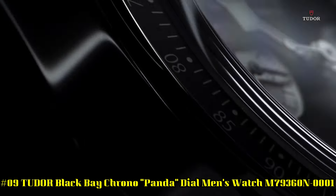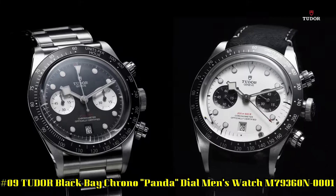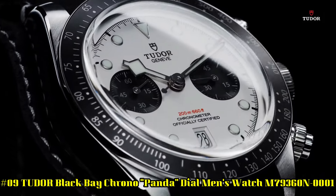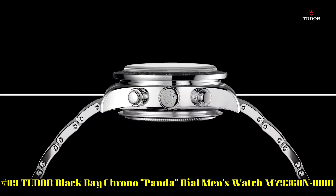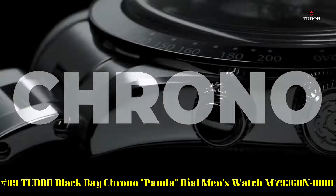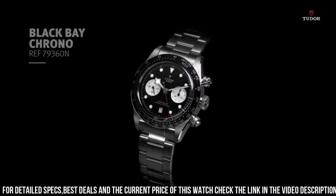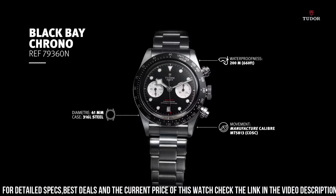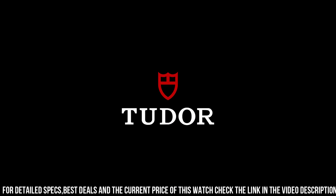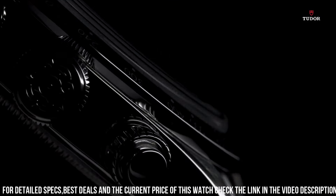Number 9: Tudor Black Bay Chrono Panda Diamonds Watch M79360N0001. Silver tone stainless steel case and bracelet. Fixed silver tone stainless steel bezel with an inlaid black aluminum ring showing tachymeter markings. Black dial with luminous silver tone hands and dot hour markers. Minute markers around the outer rim. Dial type analog. Luminous hands and markers. Date display above the 6 o'clock position.